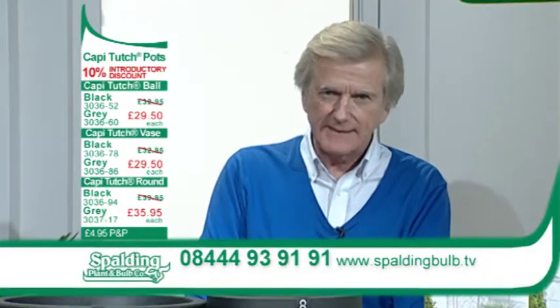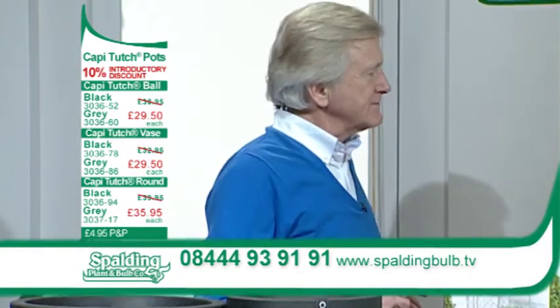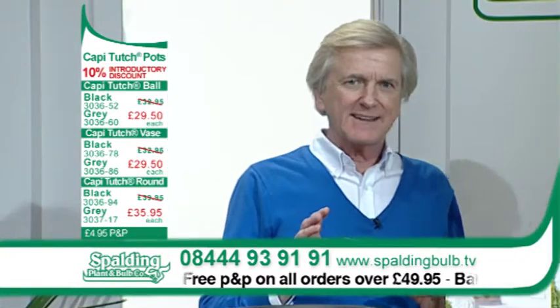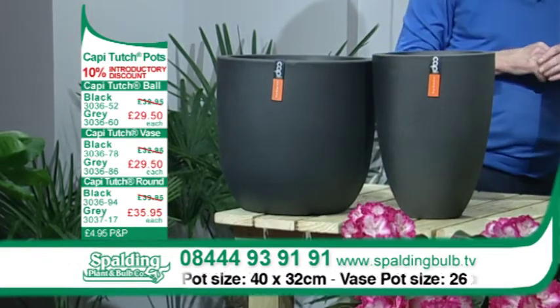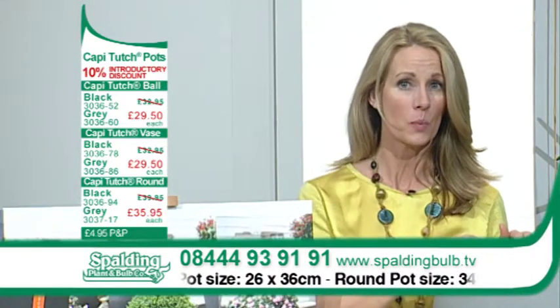That's right, Fiona. Today we'll be looking at these wonderful Cappy Touch pots. The design of these pots is quite unlike anything I've seen in the garden. What we're looking at is a high-concept pot for indoors and outdoor plants by Cappy — a brand well known for its large, luxurious and extremely lightweight pots.